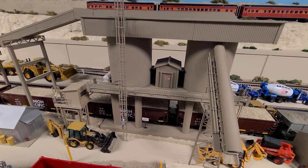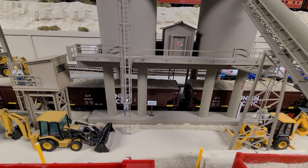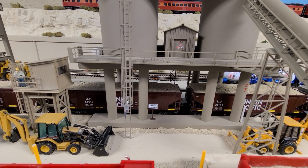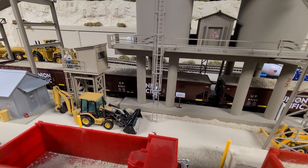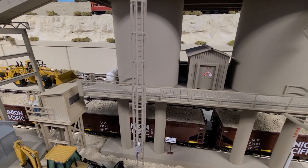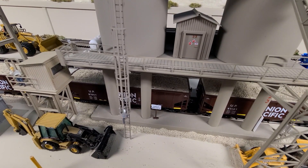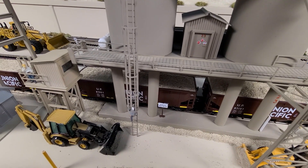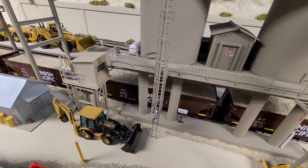The train cars that are being filled in there — the guy that controls the silos has closed-circuit television cameras that look down into the cars. As the cars are either advanced or retracted, he controls the opening and closing of the silo doors so that the cars get filled properly.